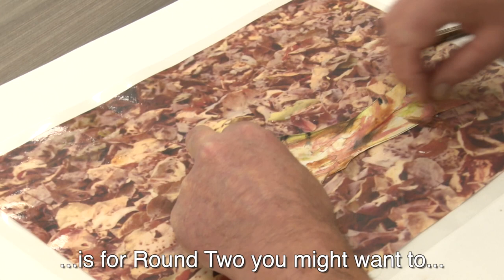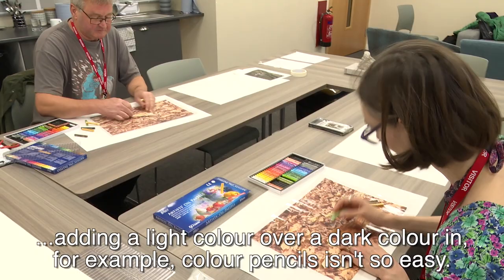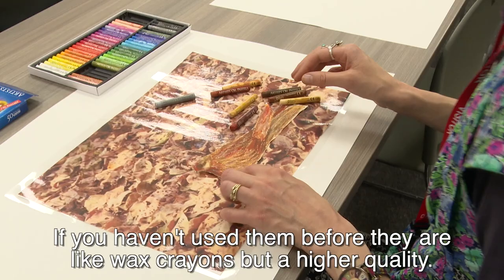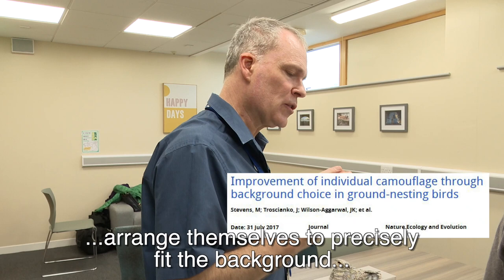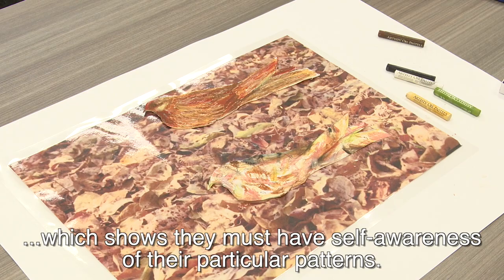What I've found is for round two, you might want to add a white or light colour. Adding a light colour over a dark colour in coloured pencils isn't so easy. If you haven't used them before, they are like wax crayons but higher quality. This is interesting because there is a study by Stevens et al. that shows that Nightjars arrange themselves to precisely fit the background, which shows that they must have self-awareness of their particular patterns.